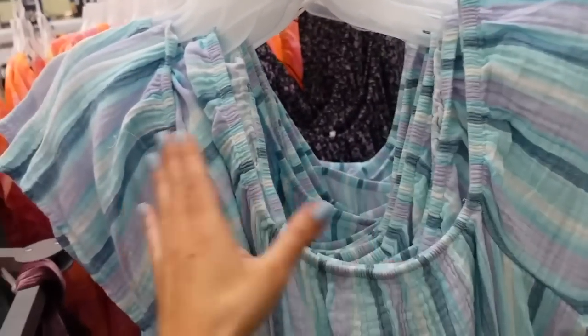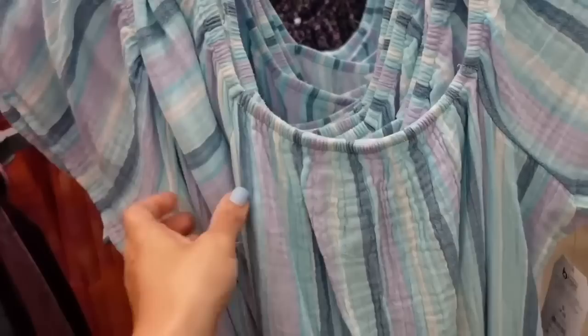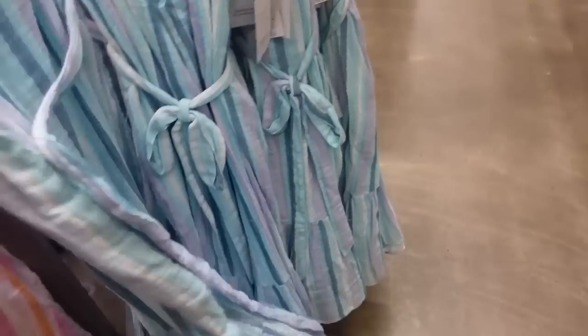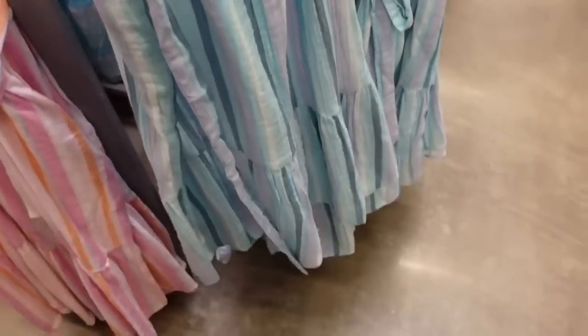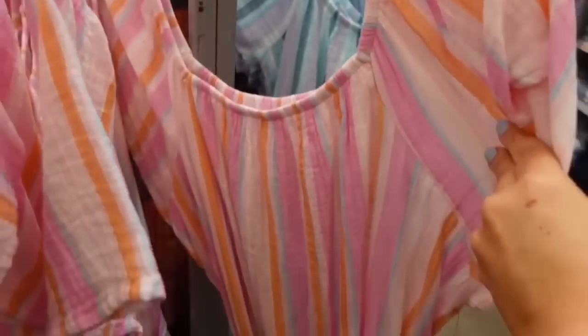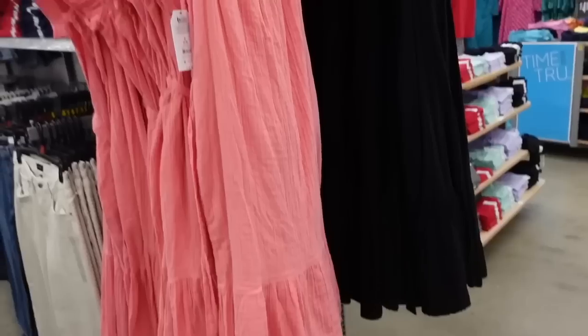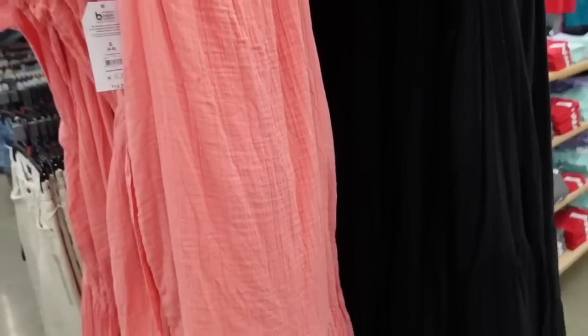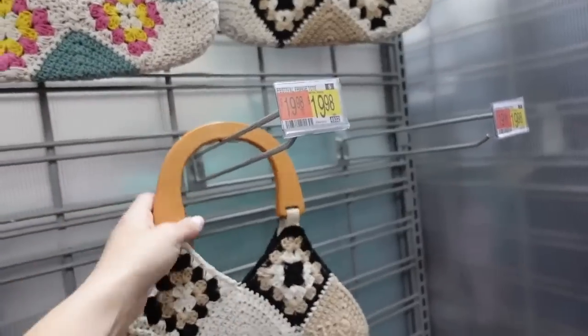Dresses from Time and True — elastic around the neckline, flutter sleeve, nice textured material, flowy through the body with a dropped tier (another big trend). Comes with a belt, same fit through the back. Comes in blue stripe, multi-colored stripe, coral, and black. They're $19.98.